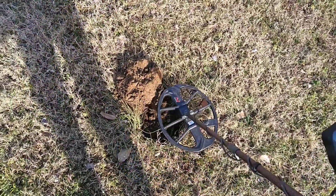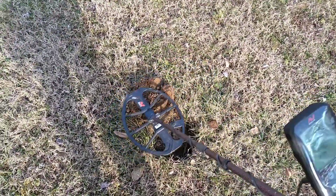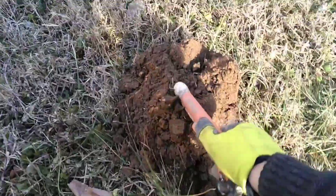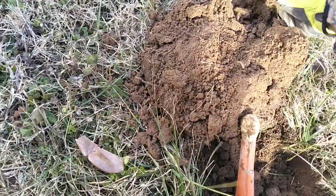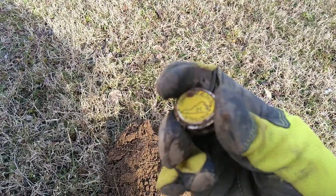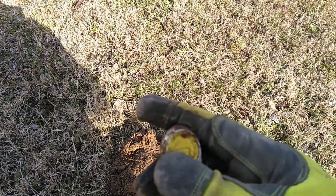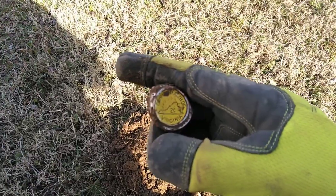I thought I'd get you out again for this signal — opened it up for a coin but it was in the top of the plug, which isn't always a great sign. It's not exactly trash — it's the state of Virginia Commonwealth two-cent token. I've found at least three or four of these today and they sound just like coins with this big coil.